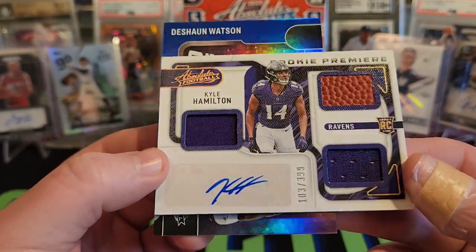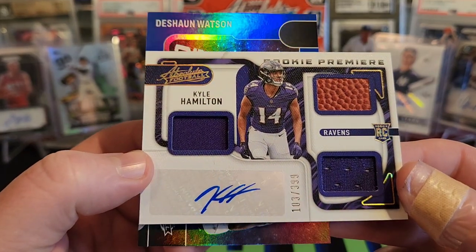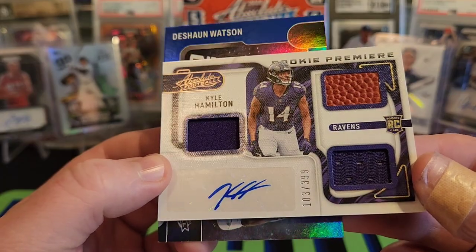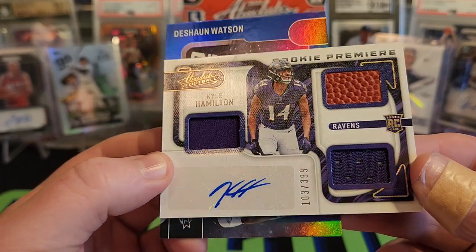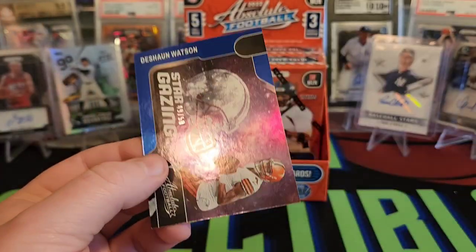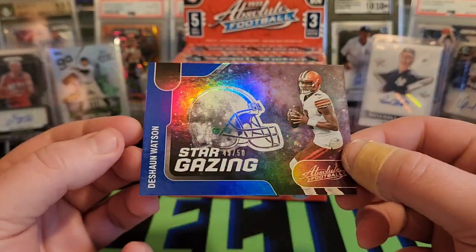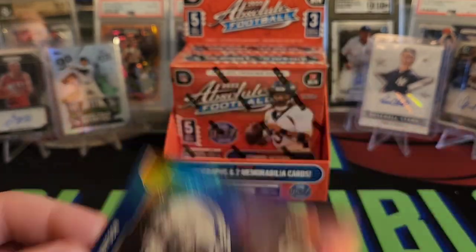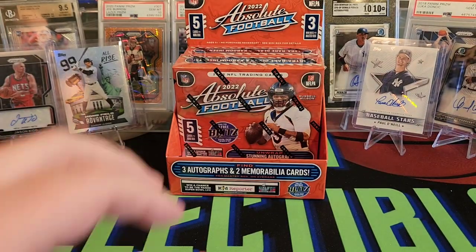Triple patch or double patch and a little bit of football there. This is our Premier Material Signature — Kyle Hamilton for the Ravens, 103 out of 399. It's a pretty cool patch card with the auto. And then just in time for his return, we have Stargazing Deshaun Watson, 49 out of 50. We'll see how that goes this week.